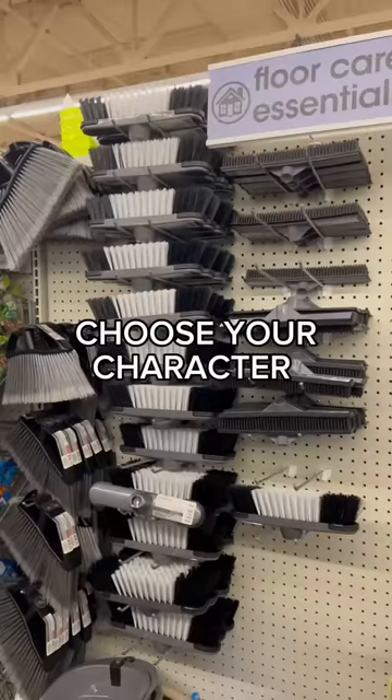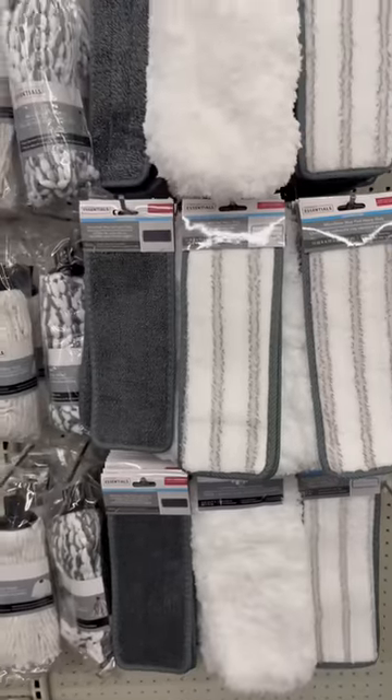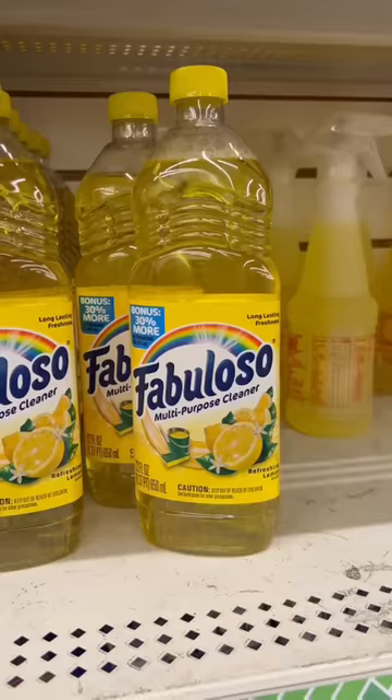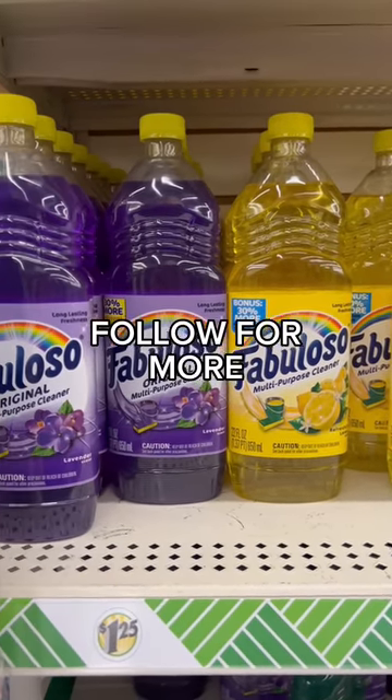The wall art is another thing — Dollar Tree still has the 'choose your character' out. You start with the stick and then you add any attachment you want: you can make it a mop, you can make it a broom, you can make it a scrubber. It's amazing! Finally, my Dollar Tree was giving 30% more Fabuloso — holla!